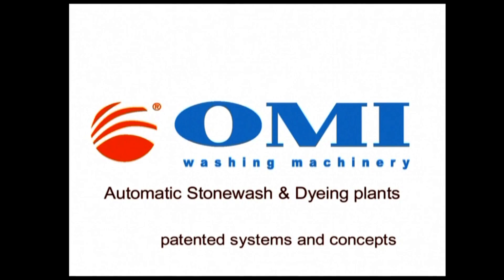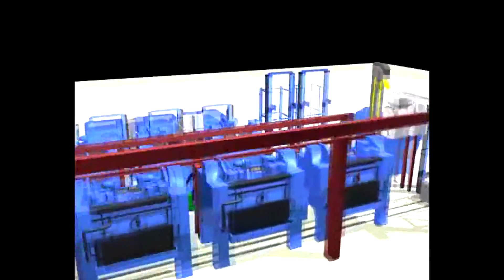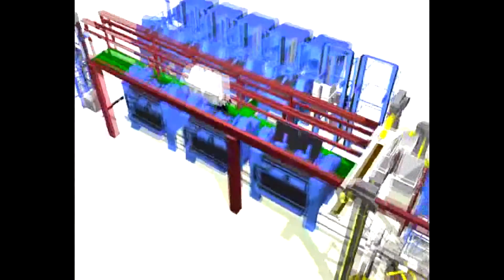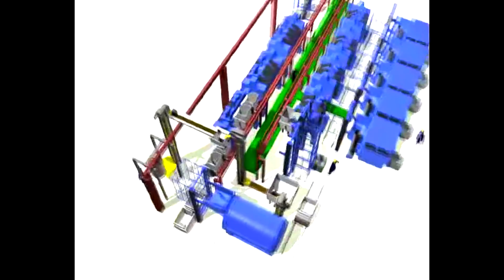Welcome to the presentation of the fully automatic stone washing line created by OMI, to make the stone washing, the destoning, the water extraction and the drying processes in a fully automatic way.